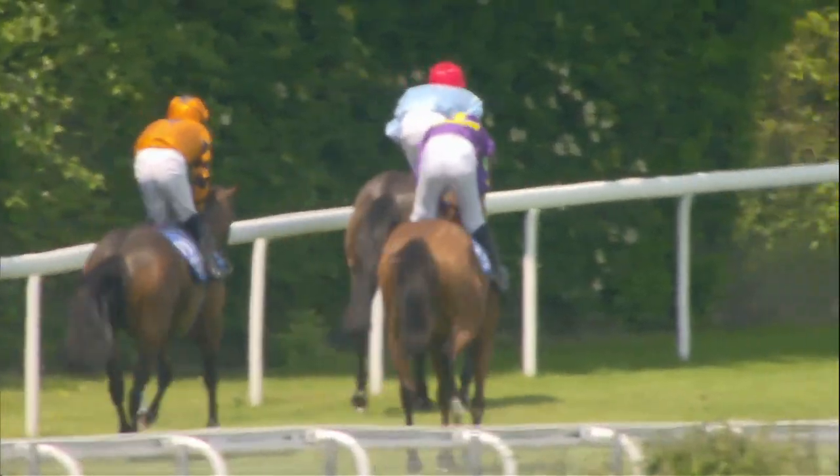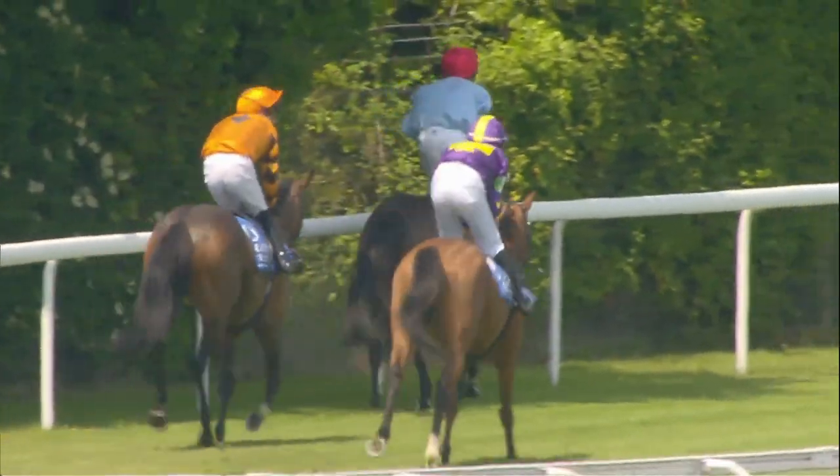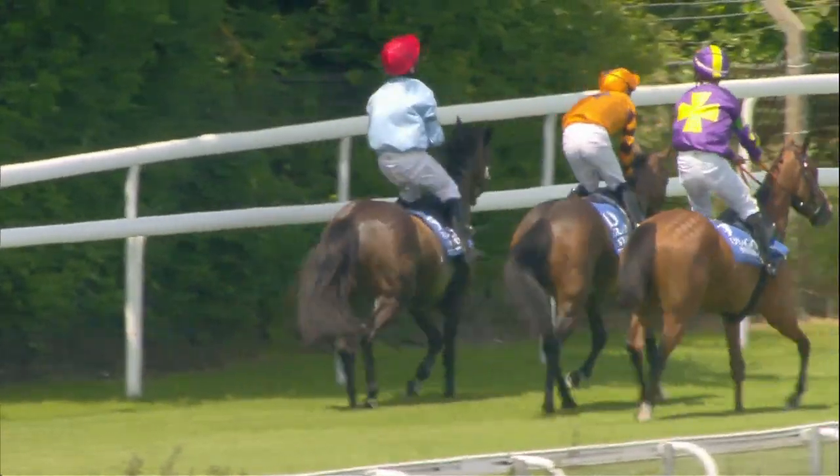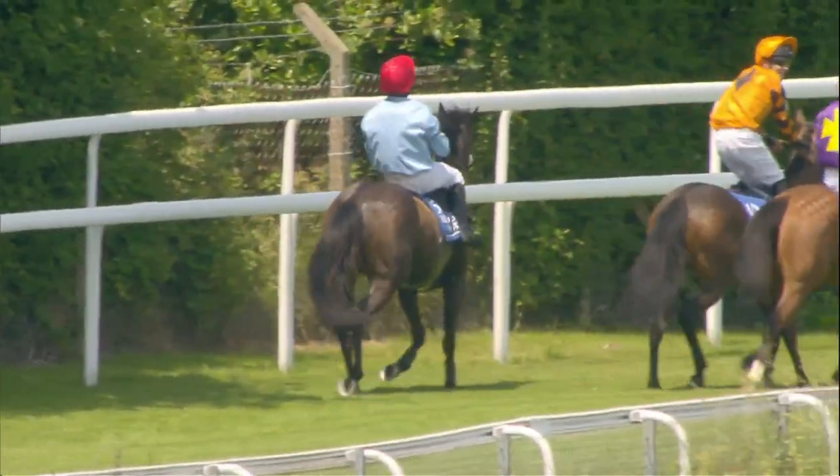The provisional result of the second Pony Race, the Dragon TV and Film Studios 148 centimetres and under. First, number five, Petit de Beaut.